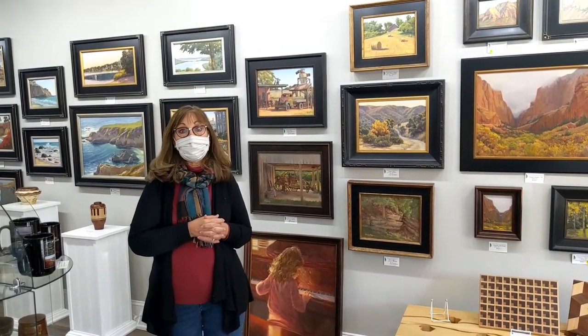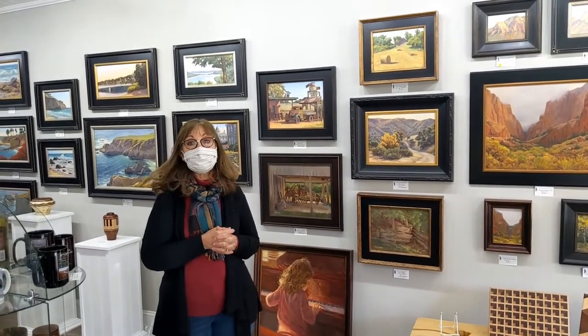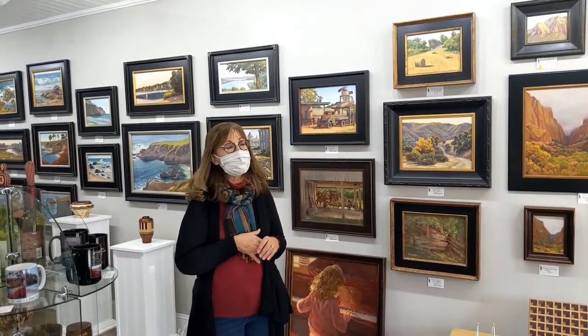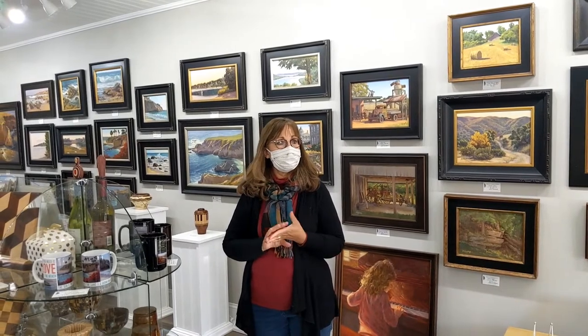I actually stood in those spots with my easel and my umbrella and my hat and painted. It was a gallery in 2001 when the Flower Basket moved into that space.